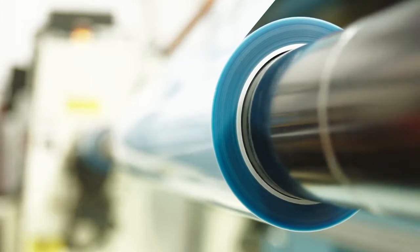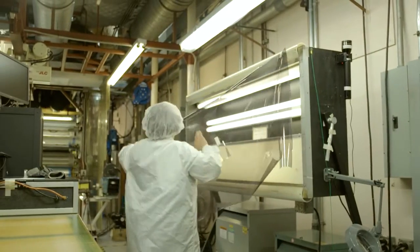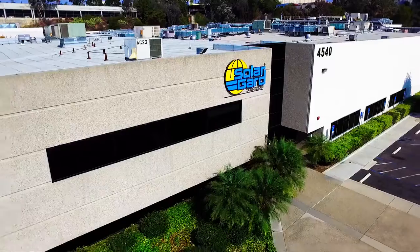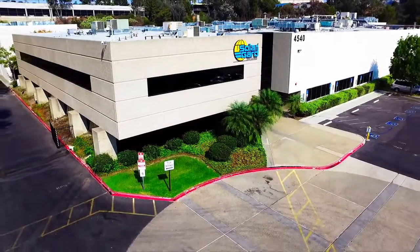The people of Solar Guard strive every day to improve daily life through comfort and protection. Solar Guard — what matters most to you, we're on it.